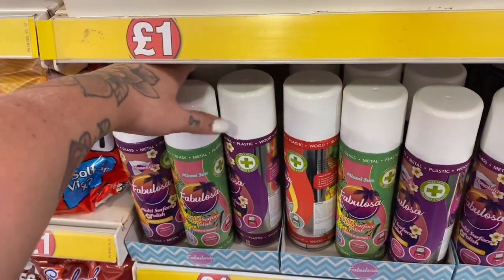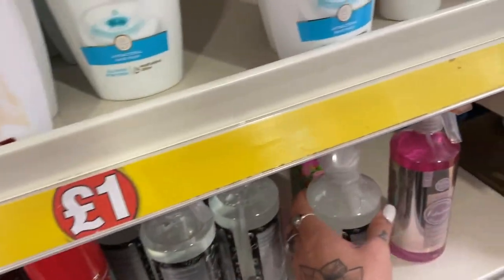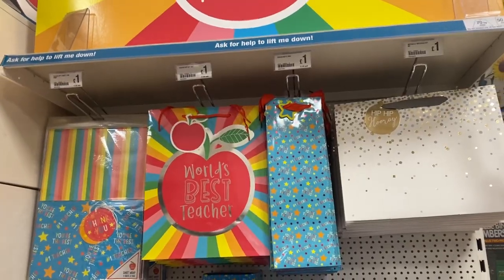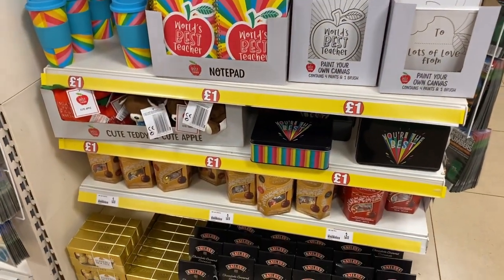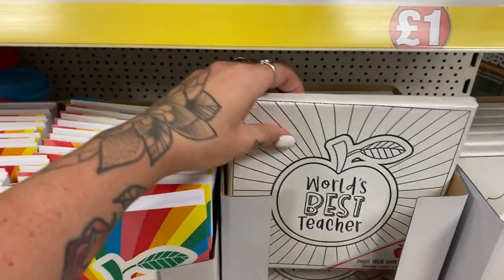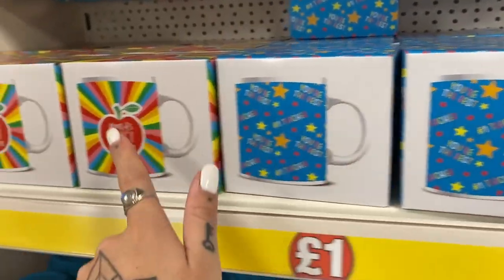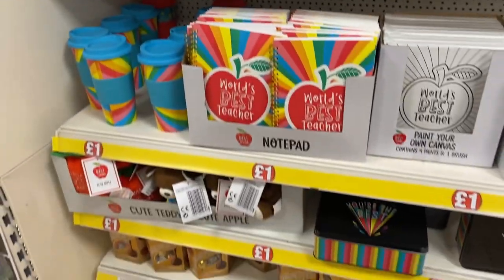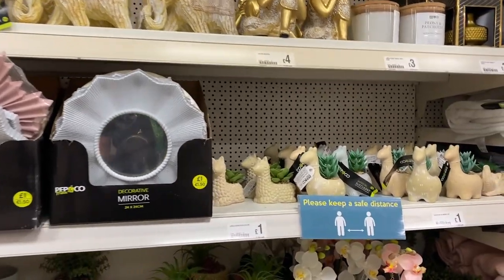Look at all these Fabulosa scents — exciting! I've not seen this one before, Fab Ventus — it's good. There are lots of fun and cool teacher gifts here: a world's best teacher little book, or a canvas so your kids can colour it in before you give it. There's a teacher cup — another one, a teacher little cup. They're great for a pound.